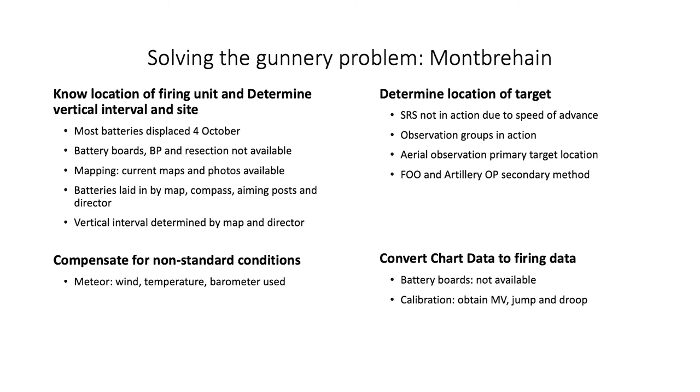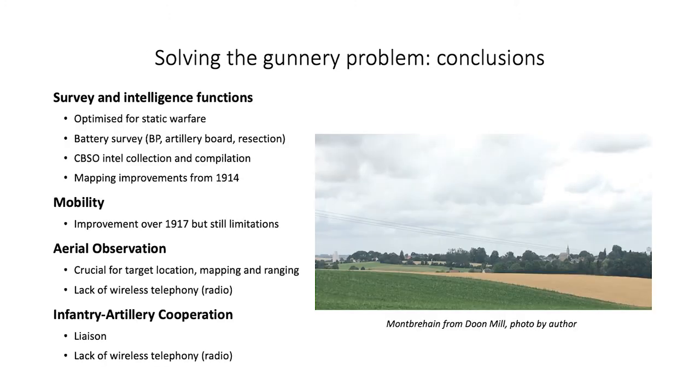Mapping remained up to date, and when weather permitted, aerial observation remained the principal target location method. Overall, artillery and surveyed intelligence had fundamentally transformed artillery in the period between 1914 and 1918. Long optimized for trench warfare, strides had been made in many areas in 1917 and 1918 to increase mobility, but this remained a serious limitation. Aerial observation provided many answers, but the issue of liaison with both airmen and infantry still remained incomplete. These limitations did not take away from the tremendous strides in accuracy, organization, and effectiveness, as demonstrated in the campaigns of 1918.